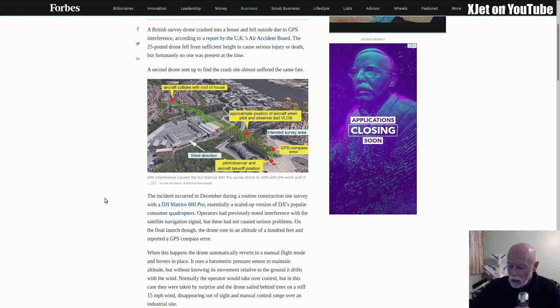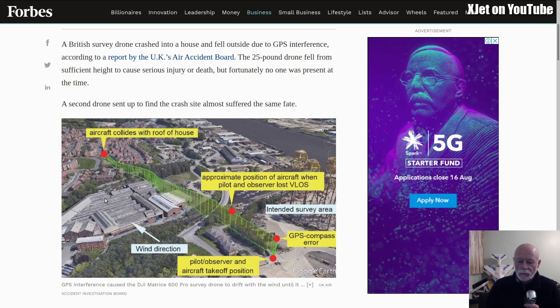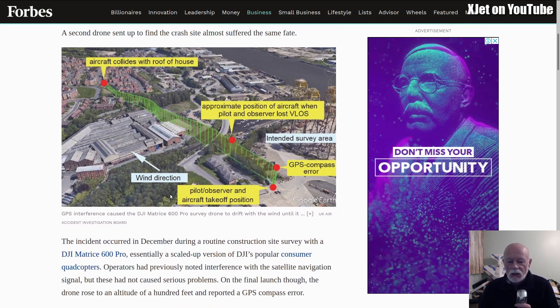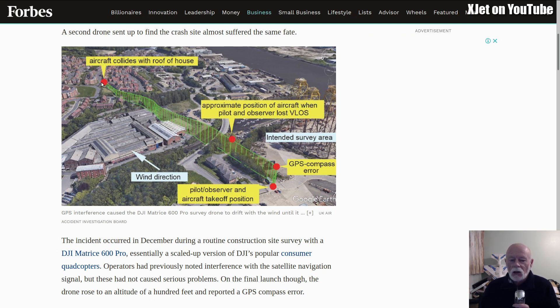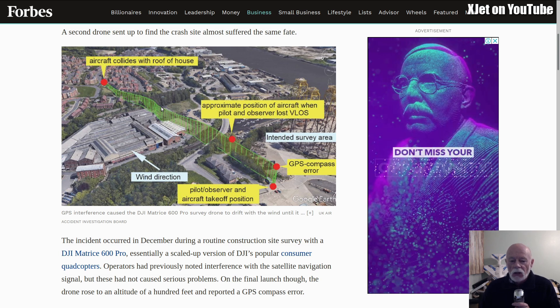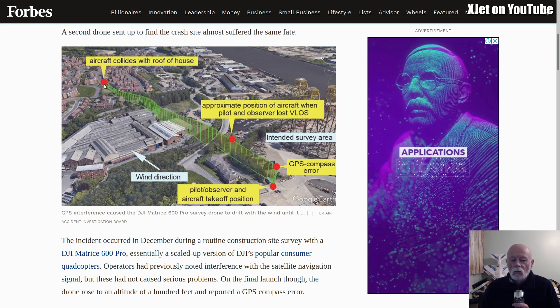Normally the operator would take control, but in this case they were taken by surprise and the drone sailed behind trees on a stiff 15 mile-per-hour wind, disappearing out of sight and manual control range over the industrial site. Looking at this picture — the pilot, observer, and aircraft takeoff position were here, and this is where the compass error occurred, virtually right overhead. The wind was going this direction so the drone drifted off, the pilot lost sight of it here, and it drifted all the way over there. The reason it crashed was because it was maintaining a constant height, but this is sloping terrain — it slopes uphill, and eventually the drone just banged into a house.